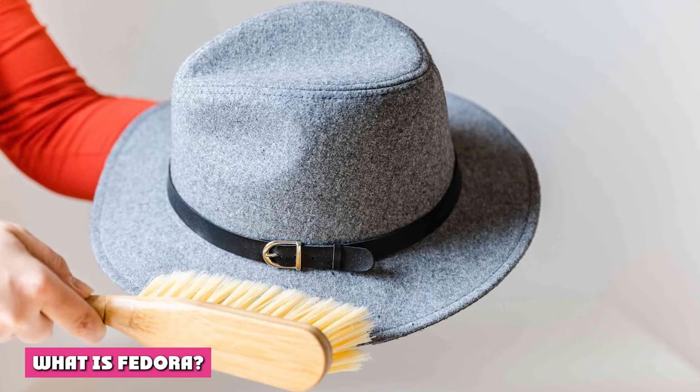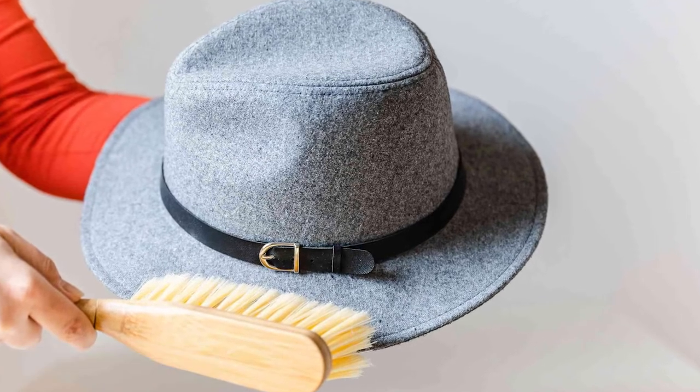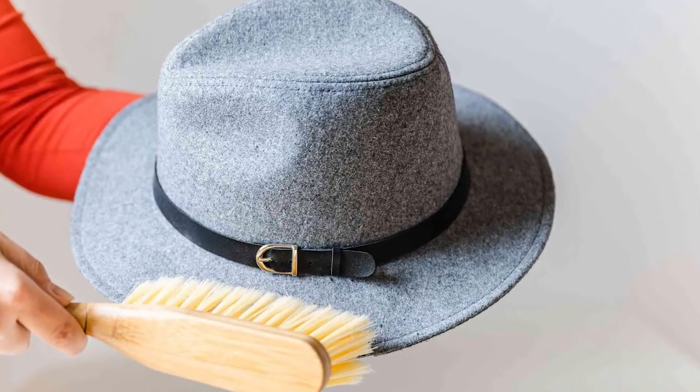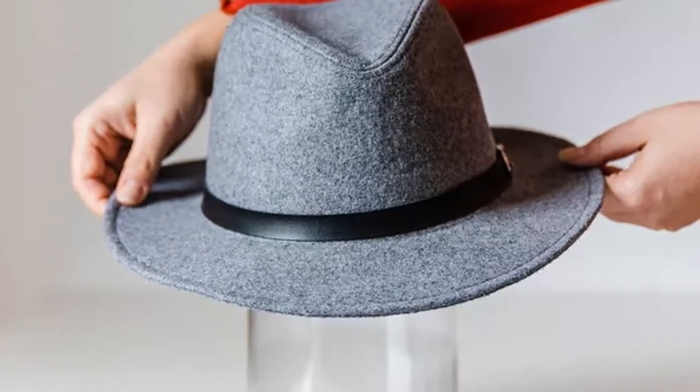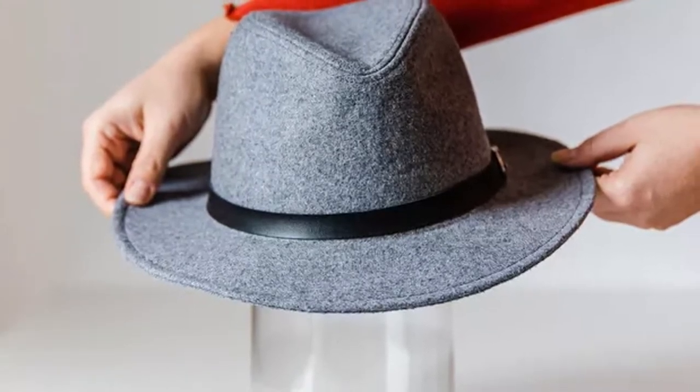What is Fedora? This is a hat with an indented crown and a soft brim. It is creased down the crown and pinched near the front on both sides. They are basically creased with diamond crowns, teardrop crowns, center dents, just to name a few. However, the positioning of the pinch can vary. The hat's brim has an approximate width of 2.5 inches.